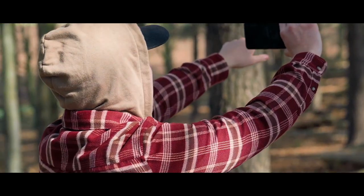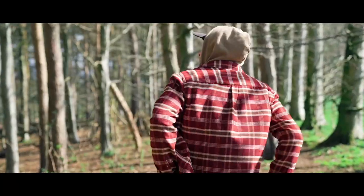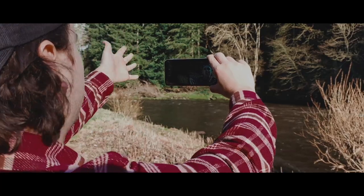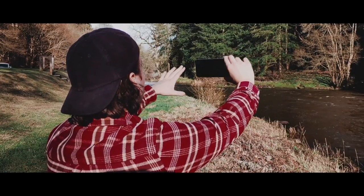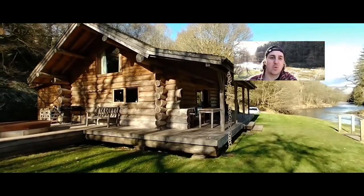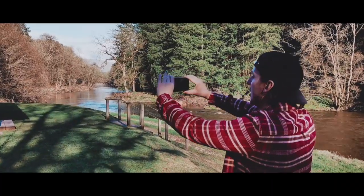If you already follow me online you probably know that I get really excited about nature — I just love it. One of the cool features on this phone is the dual sight multicam mode, which allows me to record the reaction and the action at the same time. There's even the picture-in-picture mode where I can capture myself in the small frame and an ultra-wide angle shot in landscape.